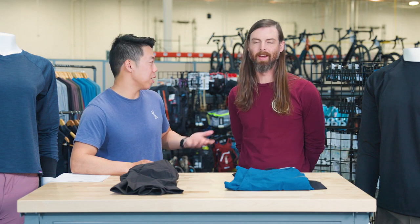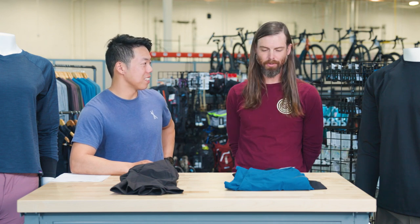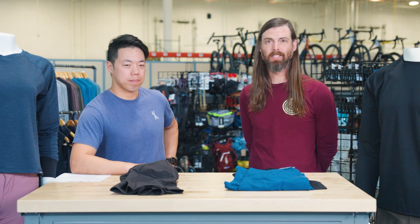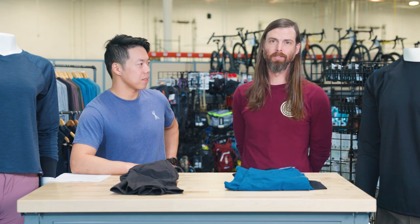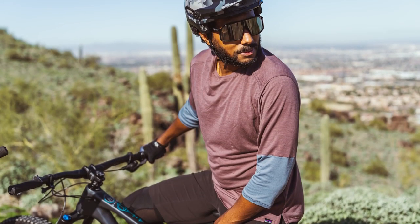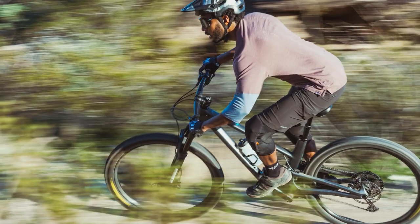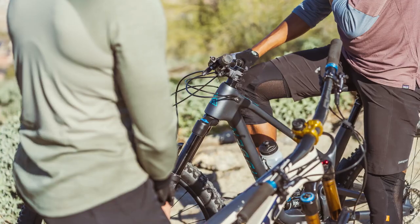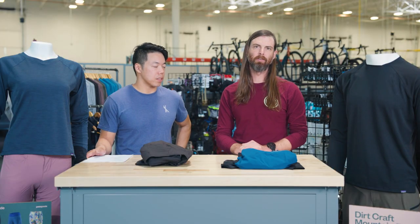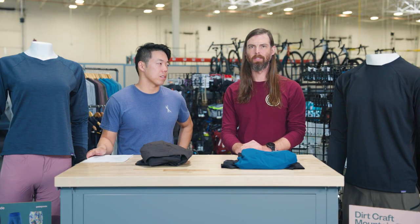So Seth, tell me — why did TPC pick up Patagonia? As many of you know, TPC was founded on the idea of extending the life cycle of bicycles and gear. Patagonia has been doing similar things in the apparel space for years now. They're a one-percent-for-the-planet company. They're heavily invested in fair trade initiatives, workers' rights, and so on. Patagonia has never been afraid to get out on the forefront of environmental issues, which we love to celebrate here.